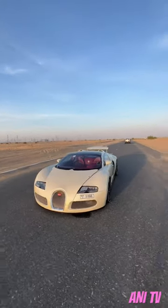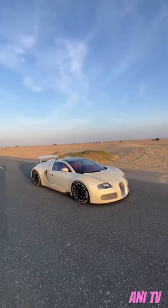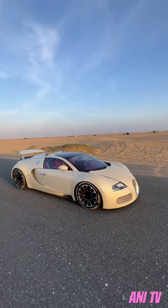This is the Bugatti Veyron. It's an absolute beast of a hypercar. It costs 2 million USD, which is like 15 crore rupees, and this is actually a 12-year-old model.